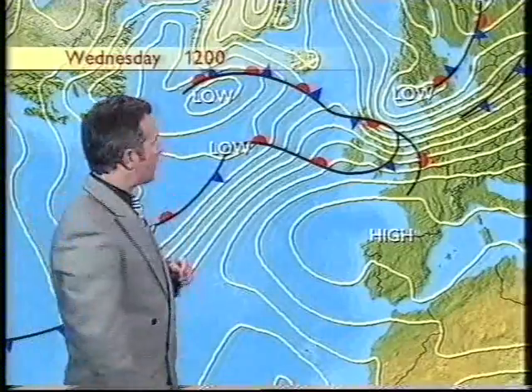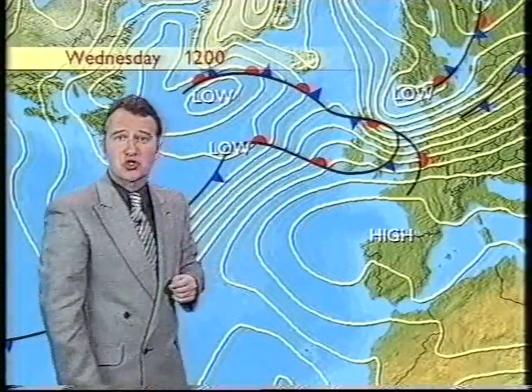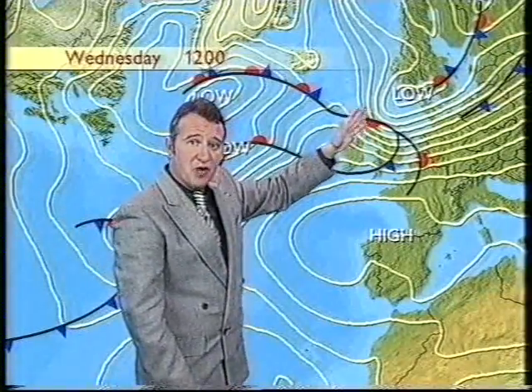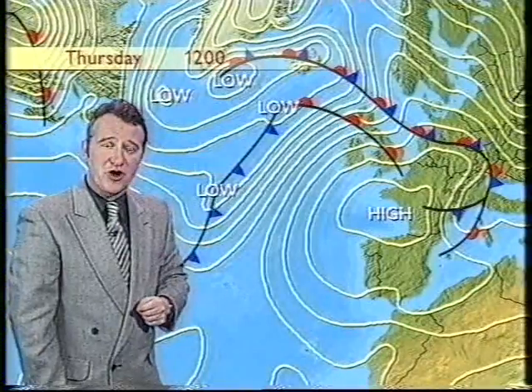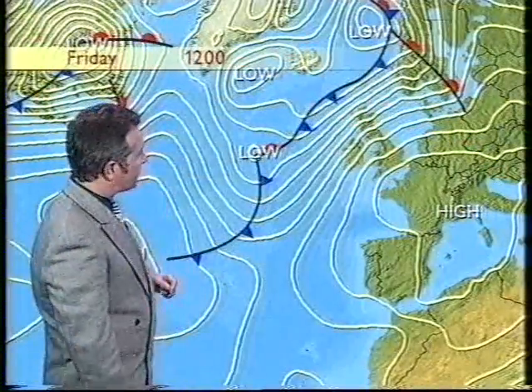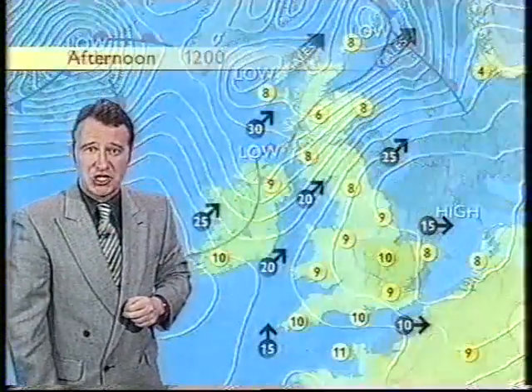But the cold air is going to be pushing back, particularly into the northern Isles and perhaps into the north-eastern corner of Scotland for a time. We're not exactly sure where that low is going to go, but that's our best bet at the moment. But by the time we get to Thursday and Friday, once again, as the isobars and the weather fronts indicate, we'll be back in that mild south-westerly regime.